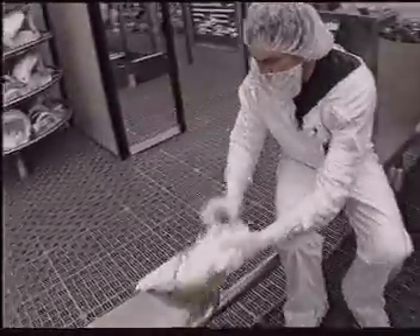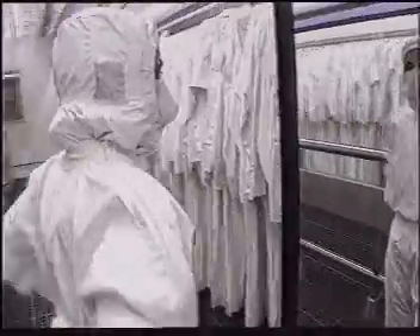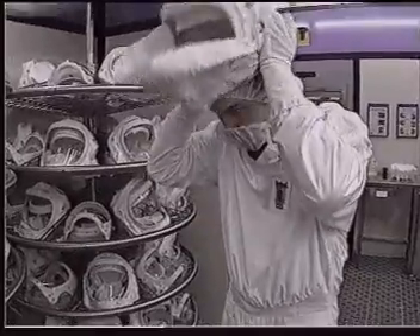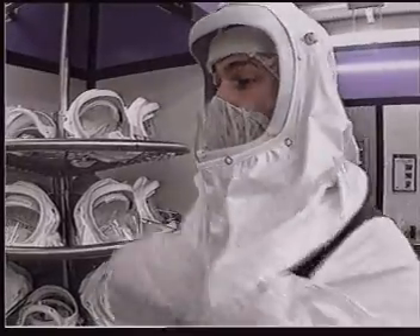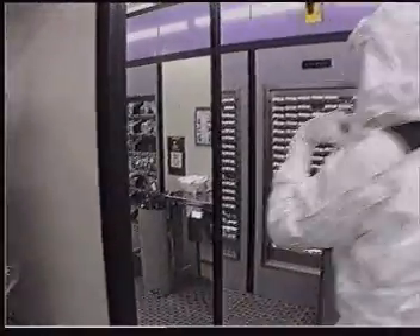Microprocessors are manufactured in clean rooms over a thousand times cleaner than standard hospital operating theatres. As even a single speck of dust, invisible to the naked eye, can destroy a microprocessor while it's being made, strict control measures are in place to keep the area dust free.